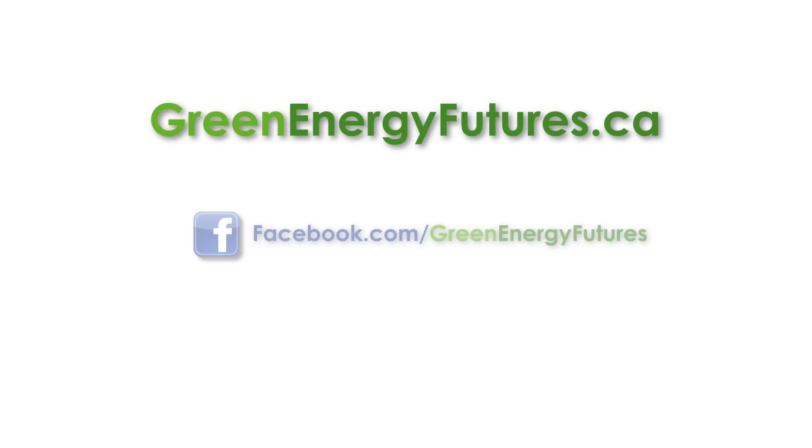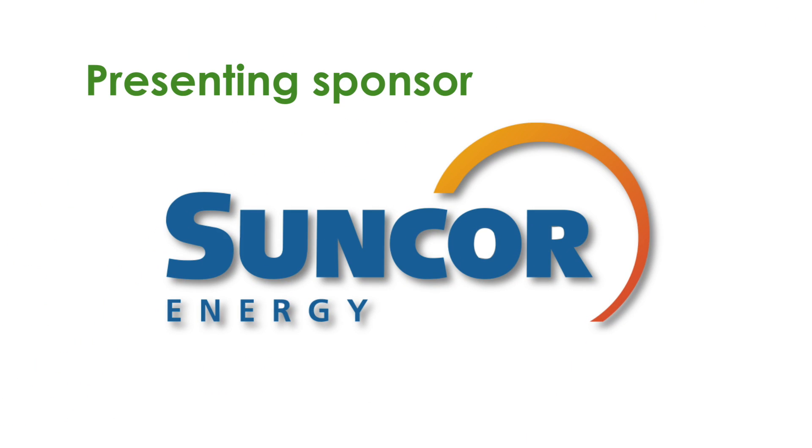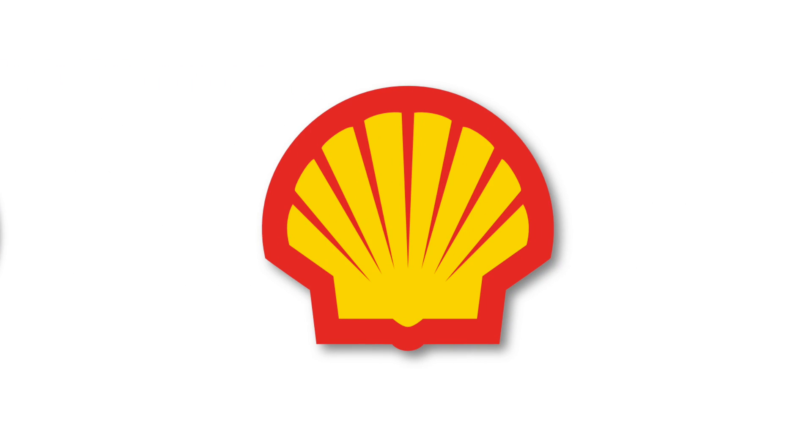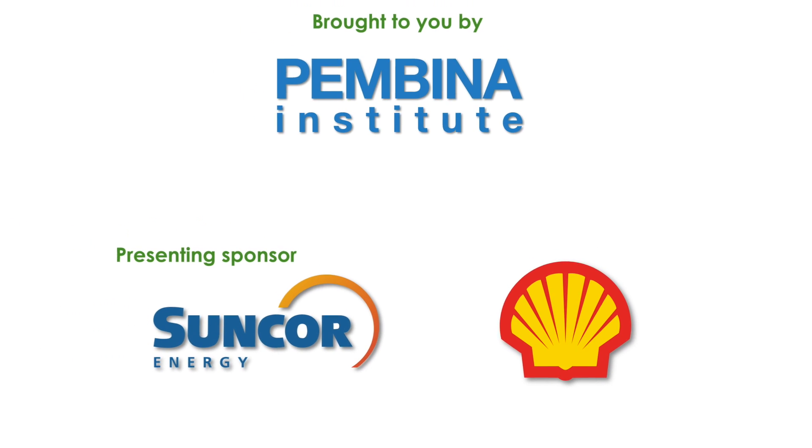For more information on Sun Mine, head to greenenergyfutures.ca. We've got a photo gallery, podcast, and a blog. If you like the video, please subscribe to our channel and check out our other videos. Stick around to the end of the credits for a link to one of our favorites. For Green Energy Futures, I'm David Dodge.